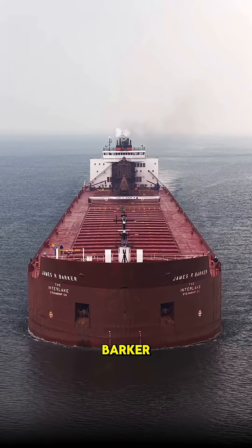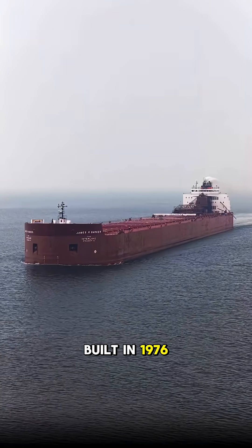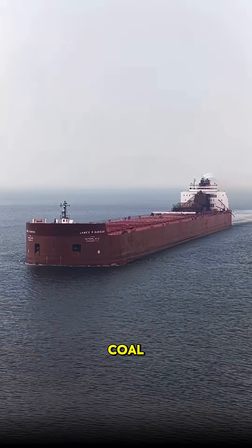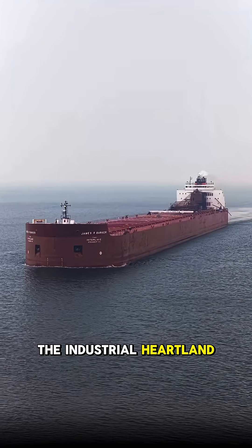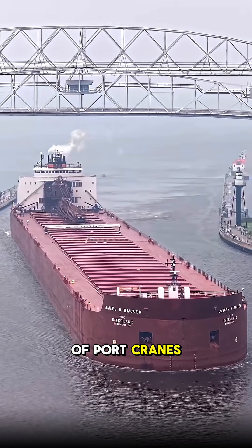Next up is the James R. Barker, a 1,000-foot cargo ship gliding across the Great Lakes. Built in 1976, it transports iron, coal, and stone across the industrial heartland of America. Thanks to its self-unloading system, it unloads cargo without the help of port cranes.